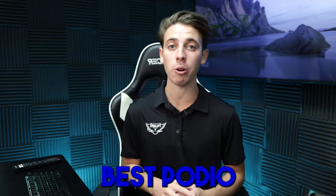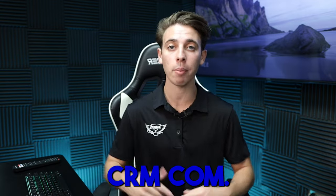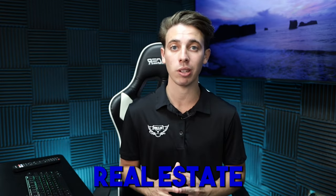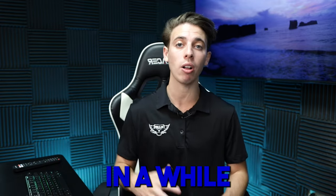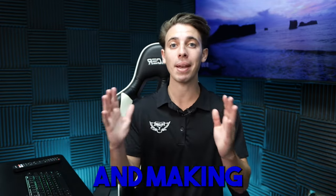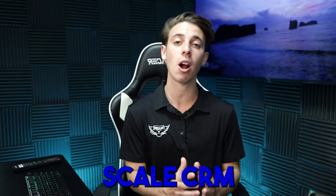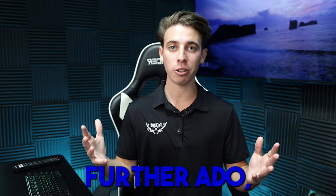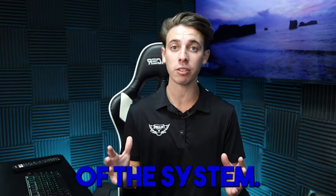Today I'm going to be showing you the absolute best Podio setup — it is Whole Scale CRM, wholescalecrm.com. There's going to be a link down below in the description. It is a fully built-out Podio system specifically for your wholesaling real estate business. I use it in my own business and it helped me go from doing one deal every once in a while to doing over ten deals every single month and making millions of dollars wholesaling real estate.